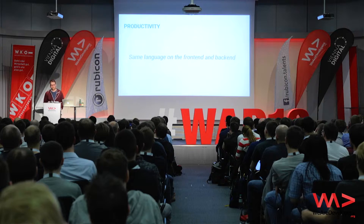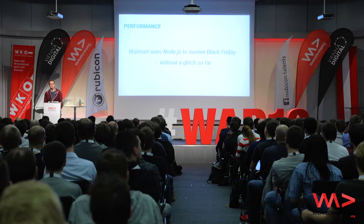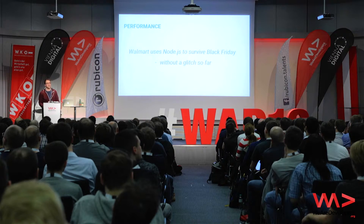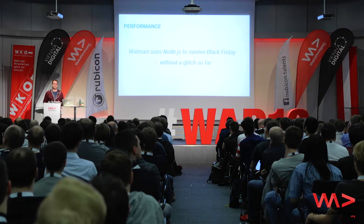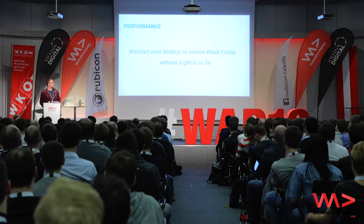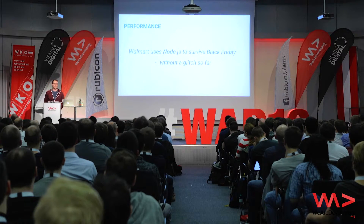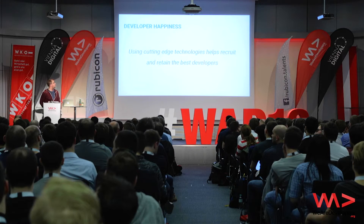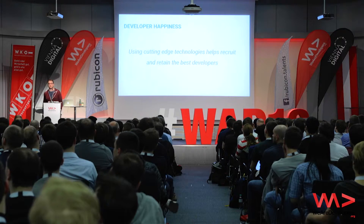The next thing, which is also pretty important when talking about Node.js, is the performance aspect. One of the greatest examples is how Walmart is using Node.js. All of their mobile content and mobile APIs are now served by Node.js, and they handled all the Black Friday loads without a glitch in the past years. In practice, there are graphs showing that CPU load never went over one percent during peak on Black Friday.